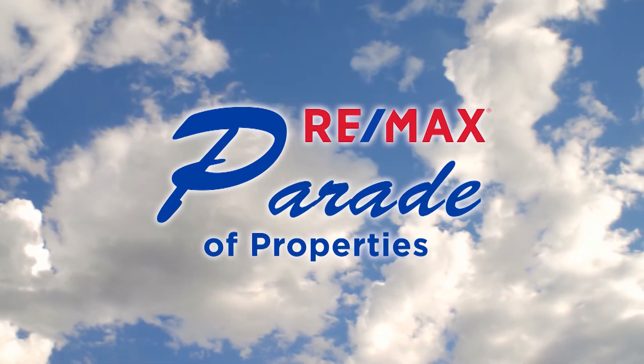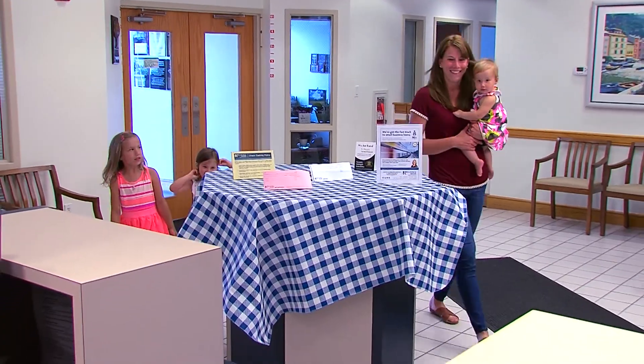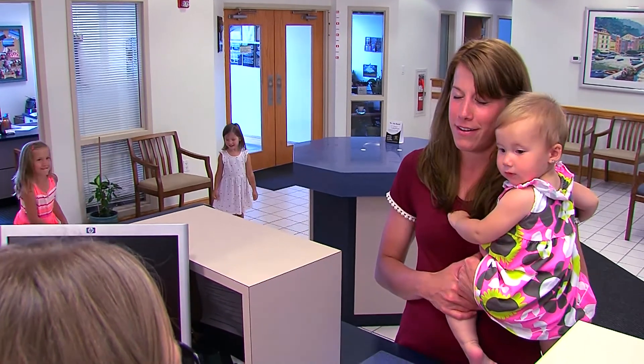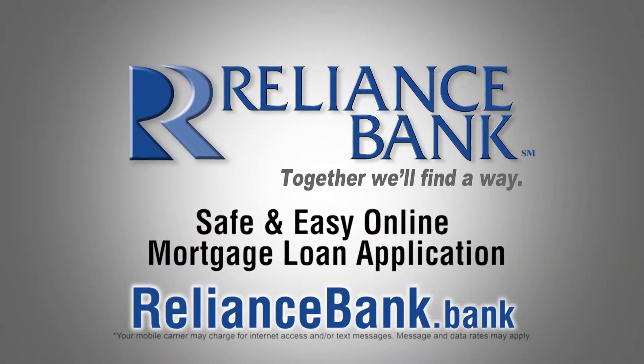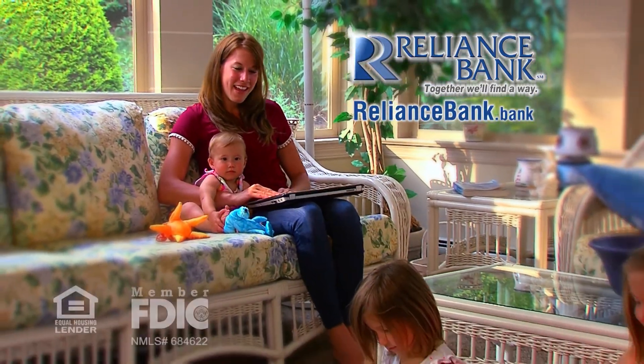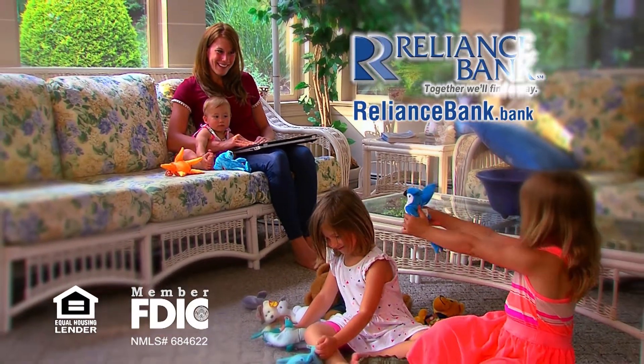We'll be right back. Lots of things in life are difficult — your mortgage loan application doesn't have to be one of them. Apply safely and easily at reliancebank.bank. Reliance Bank: Together, we'll find a way.